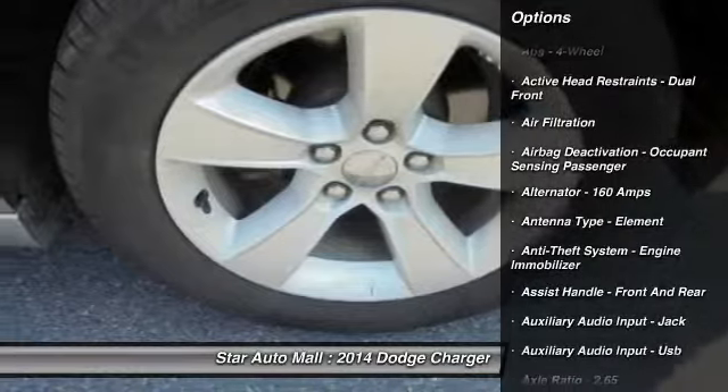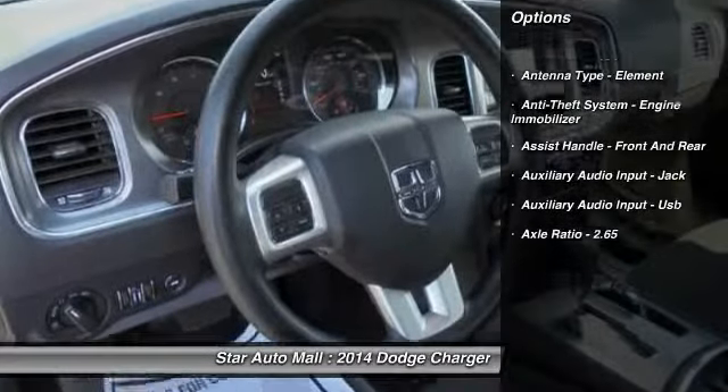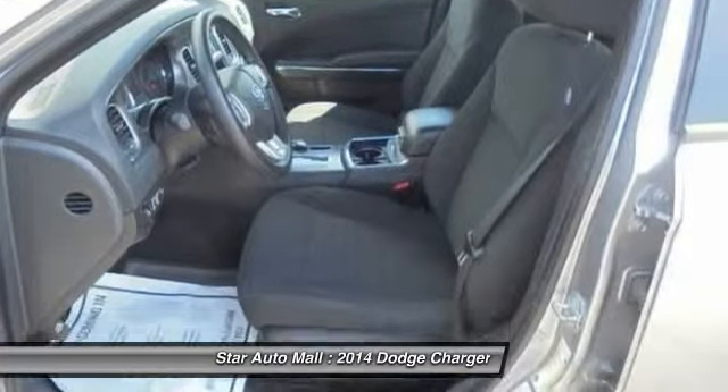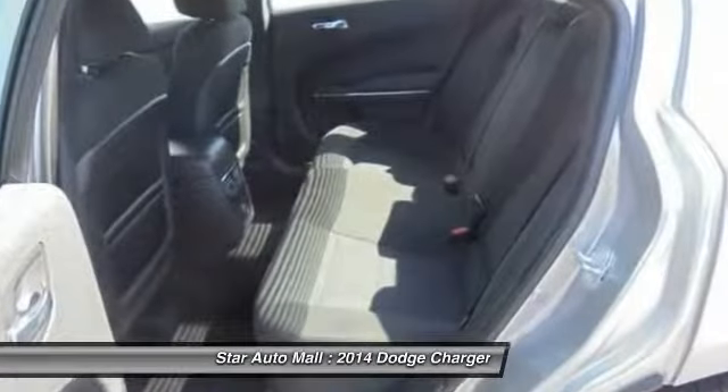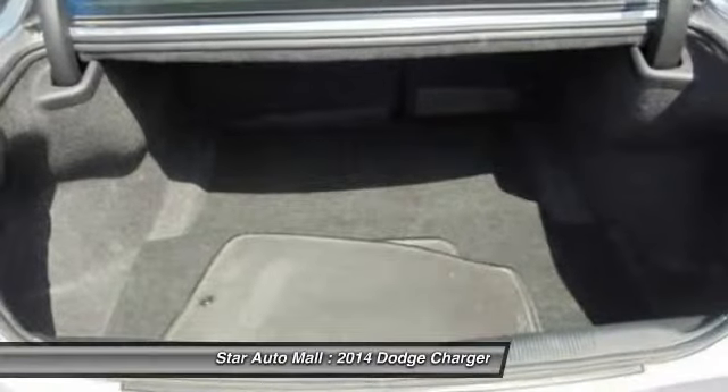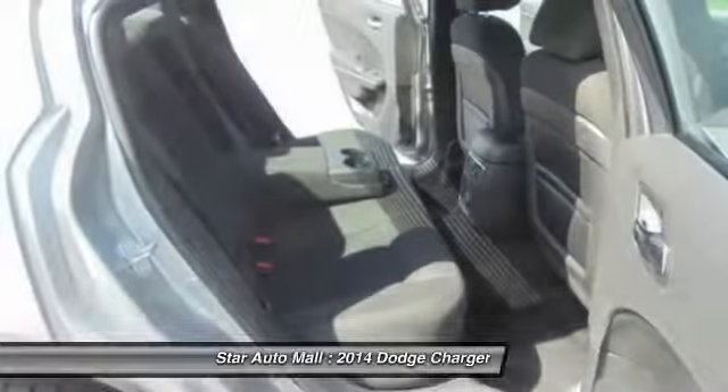Here are some of this vehicle's great options: front air conditioning, cruise control, AM-FM stereo radio, child safety locks, power brakes, clock, power windows, daytime running lights, panic alarm, and cargo area light.